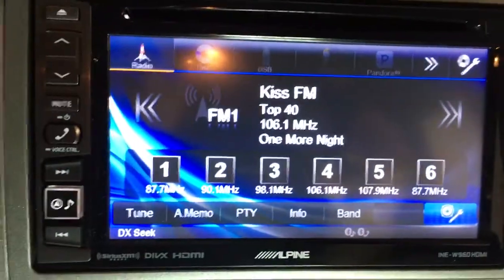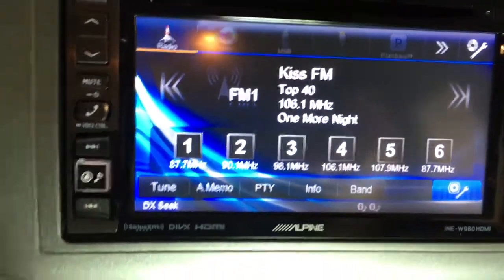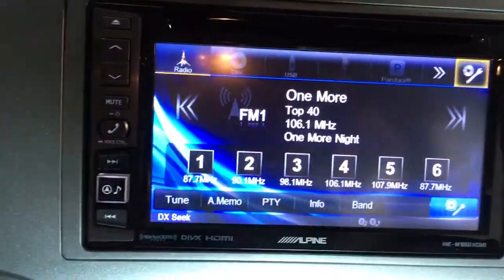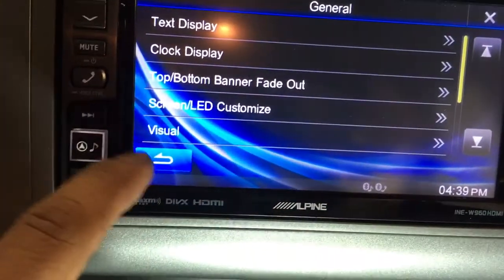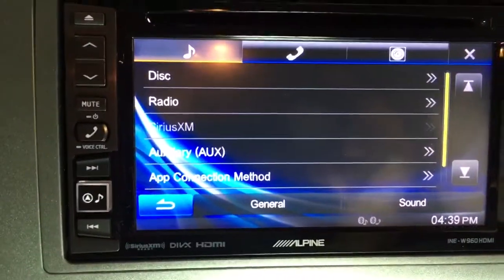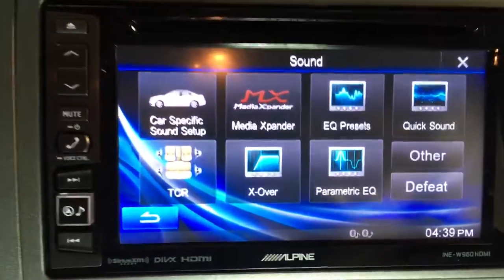We'll go back to the radio. You want to set up the sound — select that one.